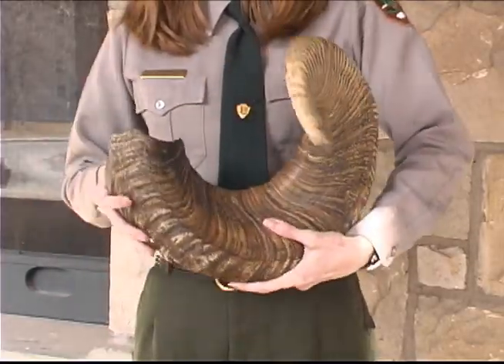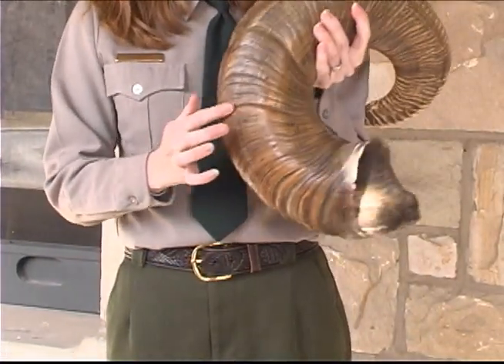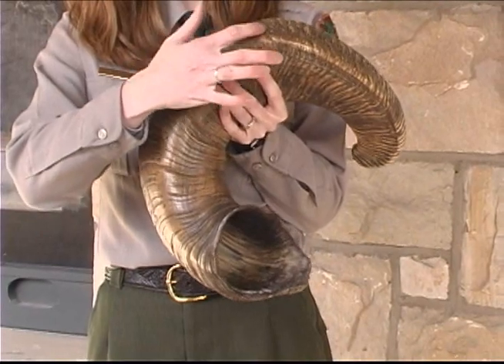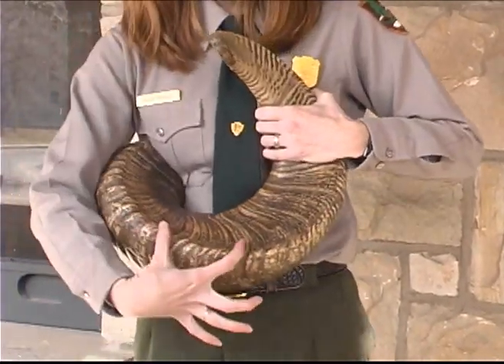The horns grow from the base, getting larger and curling more each year. Annual growth rings in the horns can help you determine the age of the sheep. As a ram gets older, his horns may curve in a spiral all the way back around beside his eyes.